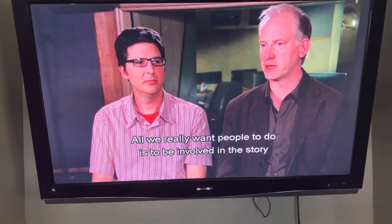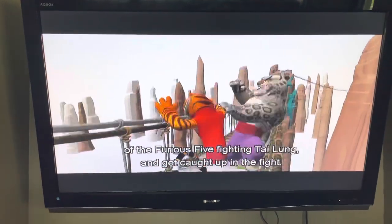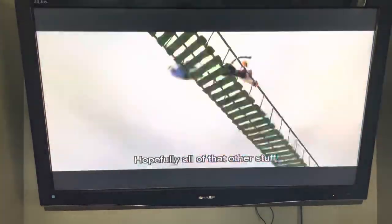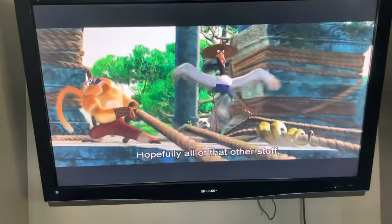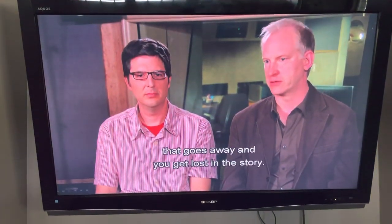All we really want people to do is to be involved in the story of the Furious Five fighting Tai Lung and get caught up in the fight. And hopefully all of that other stuff, even though it required thousands of man-hours to get right, just goes away and you get lost in the story.